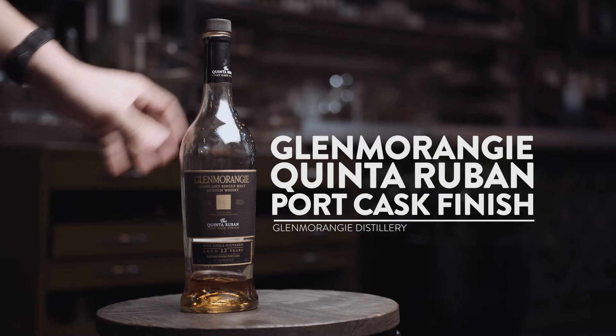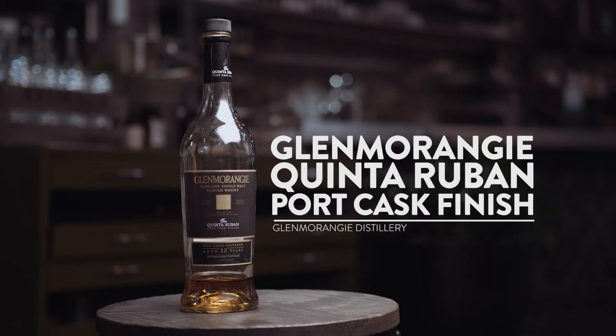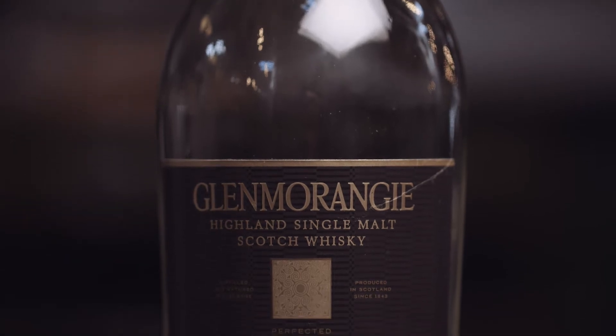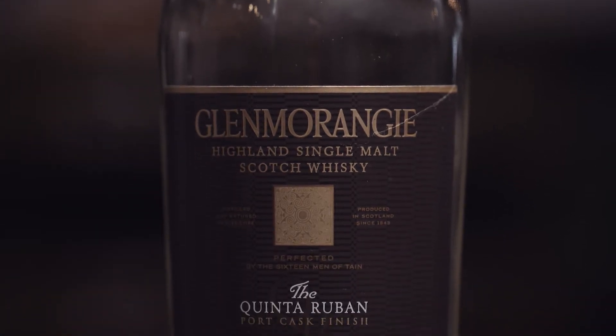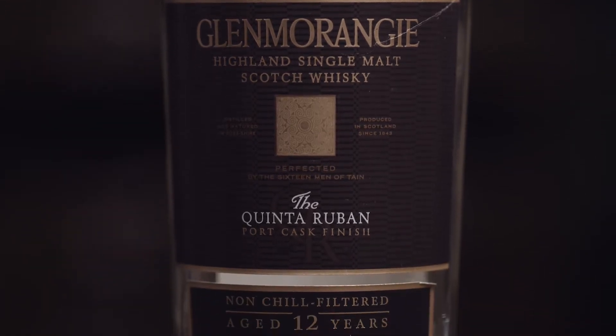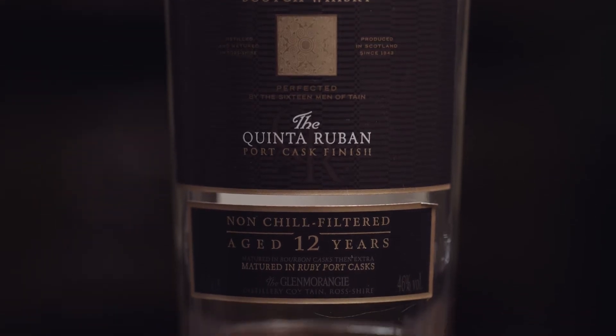This is a 12-year-old bottling by Glenmorangie. Quinta Rubin is essentially produced and matured in ex-bourbon barrels for about 10 years and finished in port pipes. The term 'pipe' is essentially a port barrel of a different shape, around 550 to 650 litres, and that's traditionally used in the whisky industry as a finishing barrel.